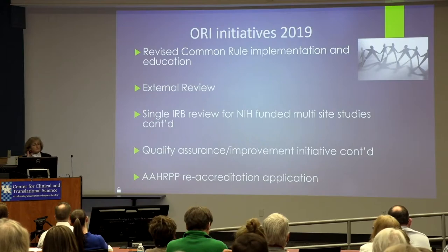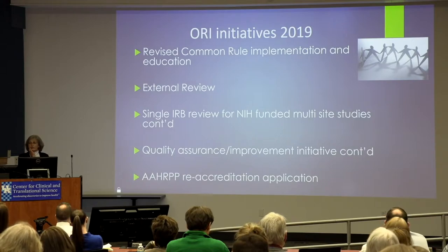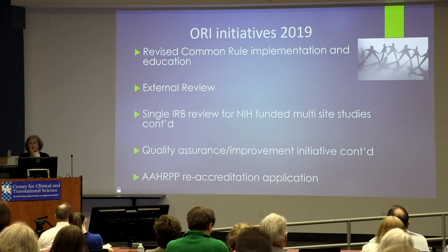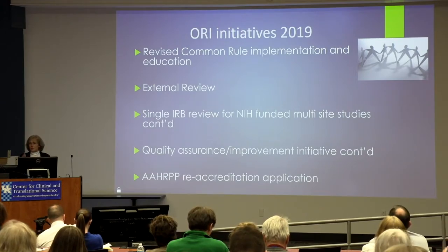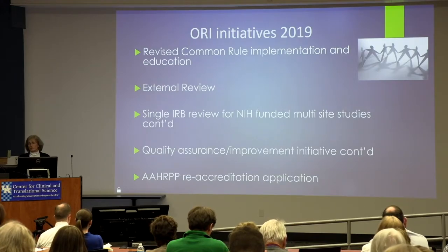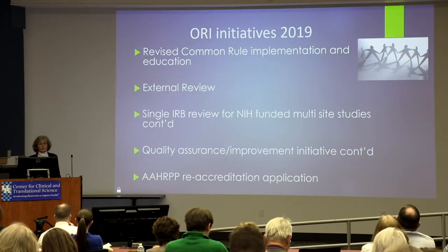This year we're going to be continuing to implement the new rule and will try to have as much education as we can. The federal government has not been very forthcoming with guidance, so we're navigating through the darkness trying to find our way on how to interpret it. We're doing as well as we can, and we'll have to make some tweaks — so be patient with us, please.